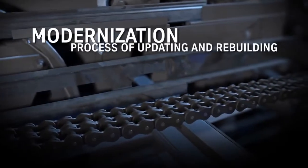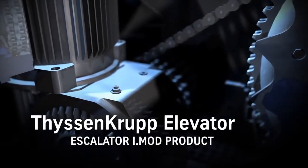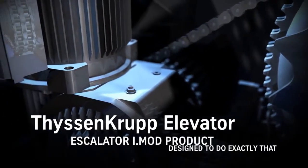Modernization is a process of updating and rebuilding. ThyssenKrupp Elevator's Escalator iMod product is designed to do exactly that.